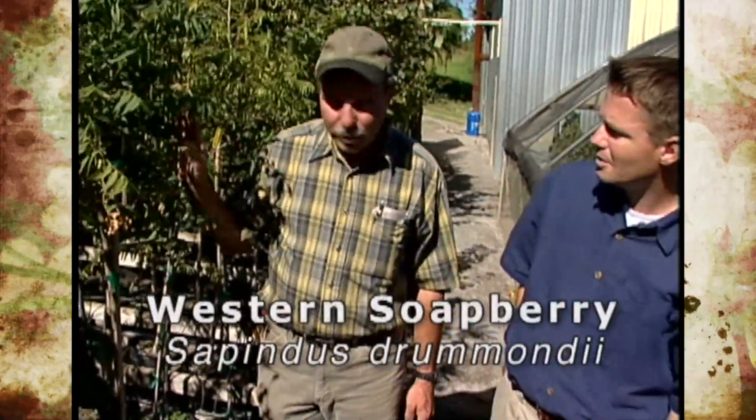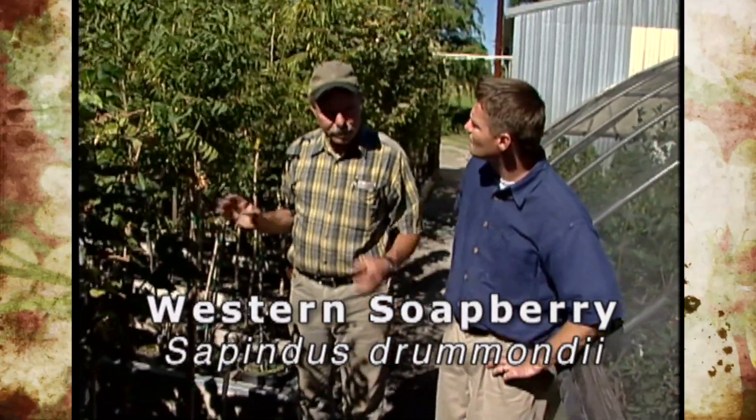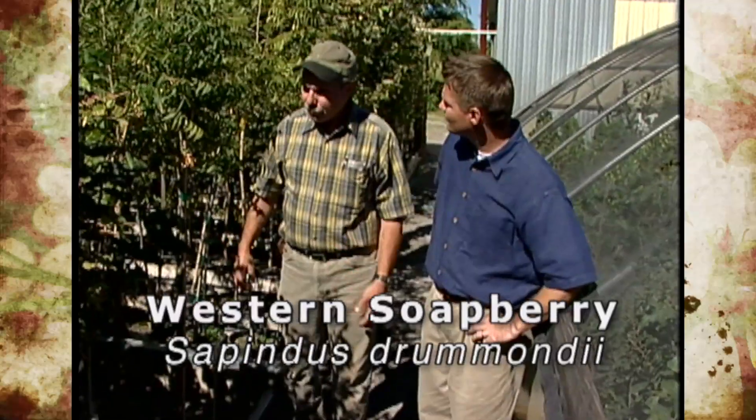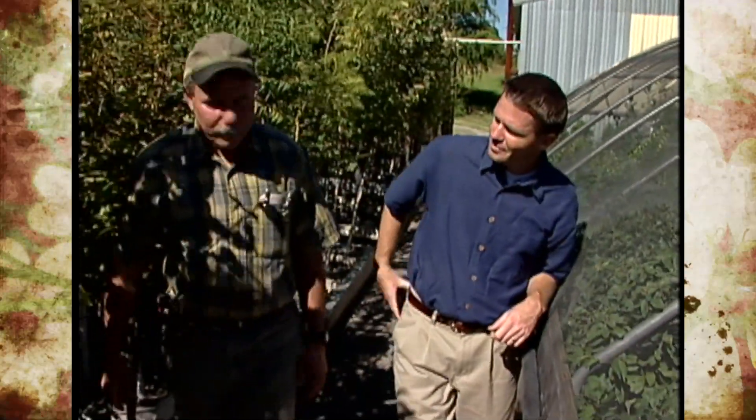This is western soapberry, another good wildlife tree. It's very tolerant to our growing conditions out here in the west and has beautiful yellow fruits in the fall. One of the good wildlife plants that we recommend.